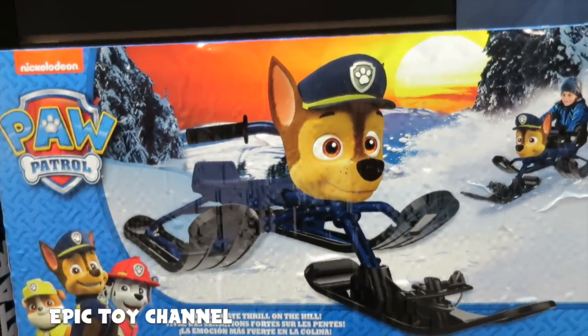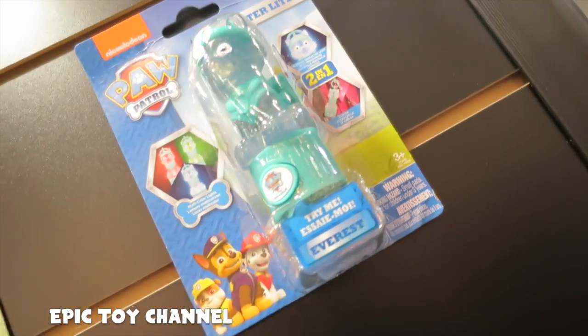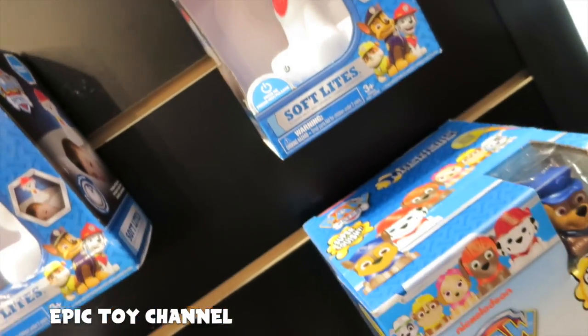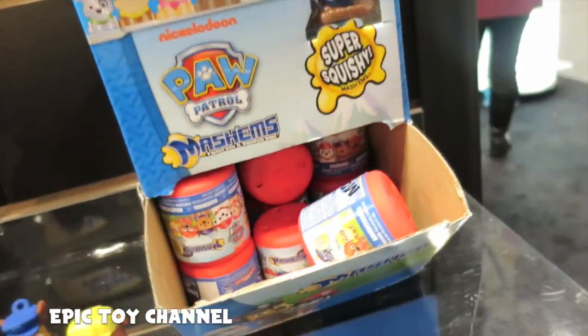That is totally epic. Also new from Paw Patrol, we have character lights — there's Chase, there's Everest. And we have a projector light where you can project scenes with this flashlight. And this cool soft night light. And then the Paw Patrol mashups.